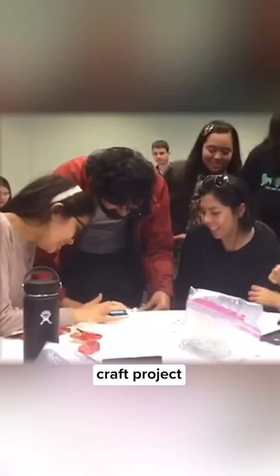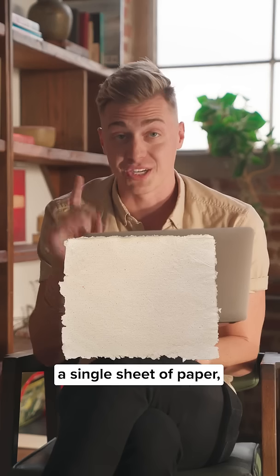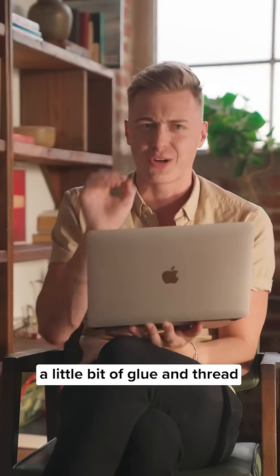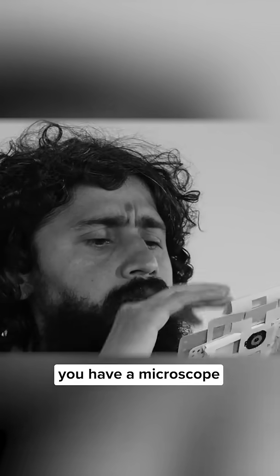At first glance, it looks like a craft project, but in reality it's a tool that's saving lives in some of the most remote corners of the world. The Foldscope is made of a single sheet of paper, a lens, a little bit of glue and thread. You fold it together like origami, and suddenly you have a microscope that can magnify up to 2,000 times.